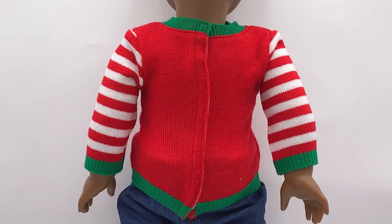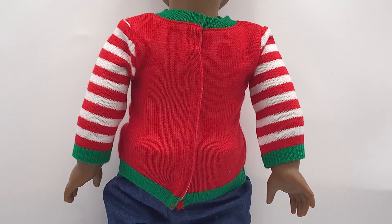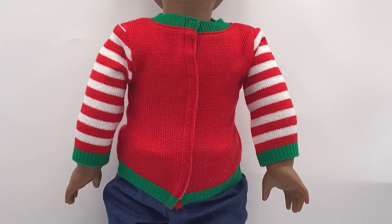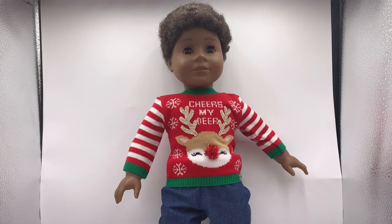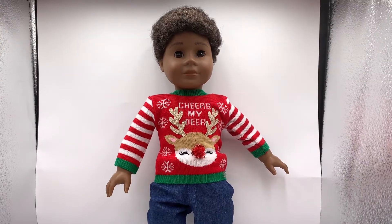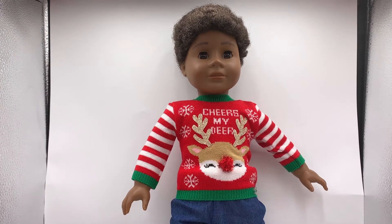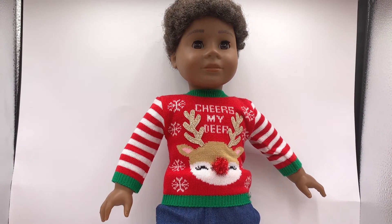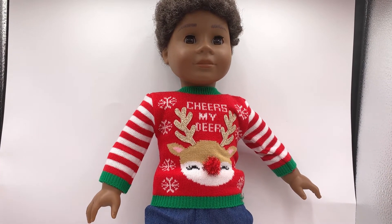I'd be very careful when putting this jumper on and taking it off, as I find that woolen or knitted fabrics catch on Velcro very easily. I think that buttons or snaps would have been a better choice for this jumper. I think that Omri looks wonderful in it — it's festive, cute, and silly. I love it. It's well made and it fits Omri nicely. My only issue is my concern about the Velcro. I especially like the appliqué antlers and the pom-pom nose as they add a 3D element to the jumper.